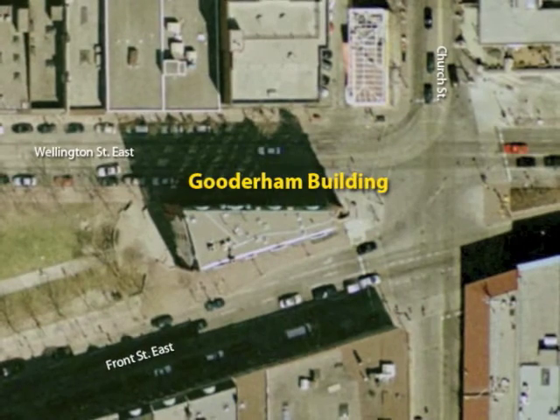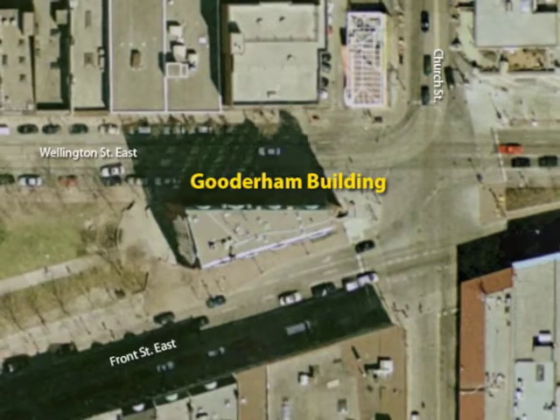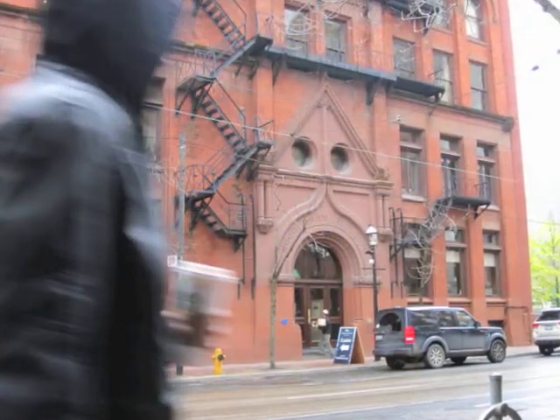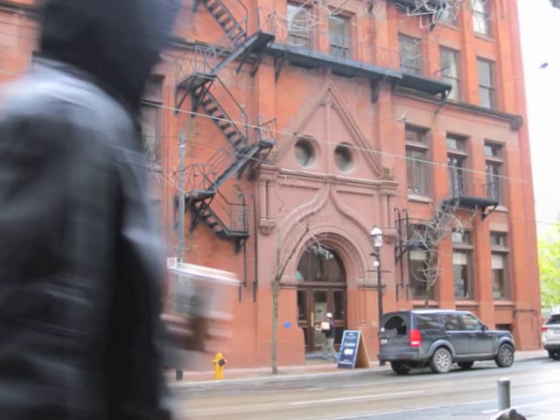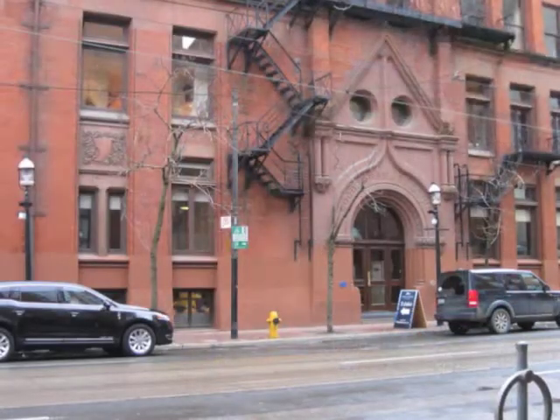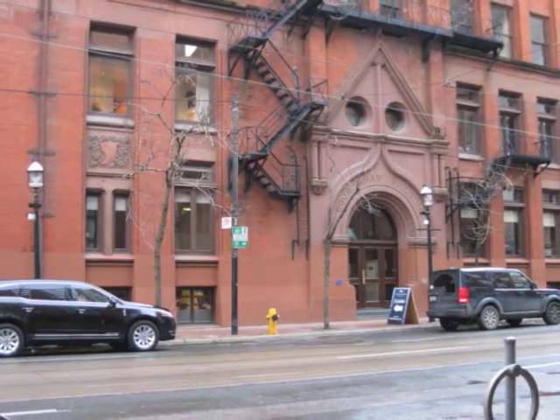The Gordon-Normham building was built for the Gordon Ward's best known distributor. Its shapes are made out of rectangles, triangles, and a semicircle. It is made out of a rectangular prism, triangular prism, and a cone.